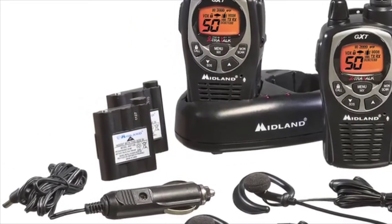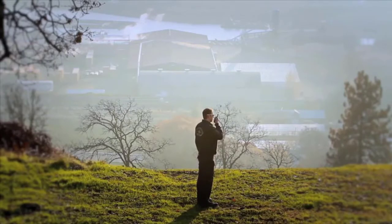The GXT-1000 value pack comes with two radios, a pair of headsets, AC-DC adapter, desktop charger, and two batteries.